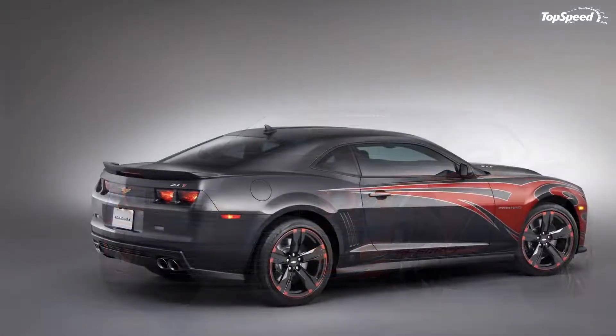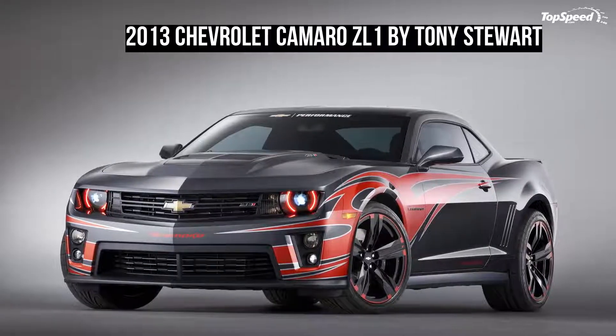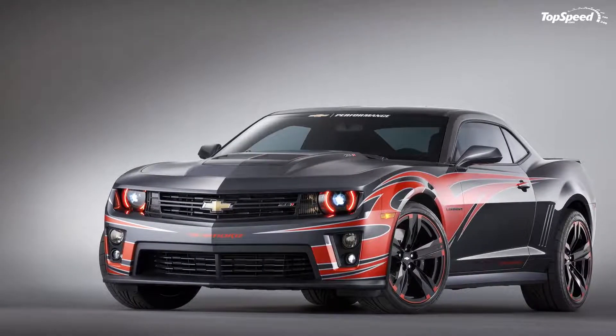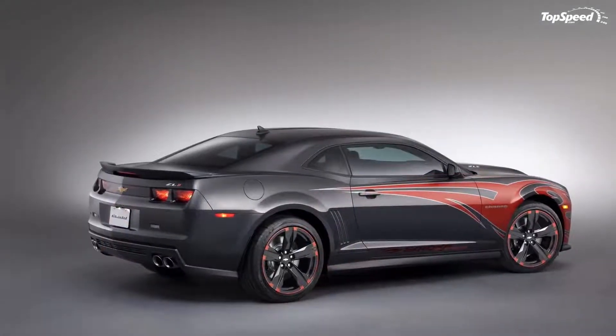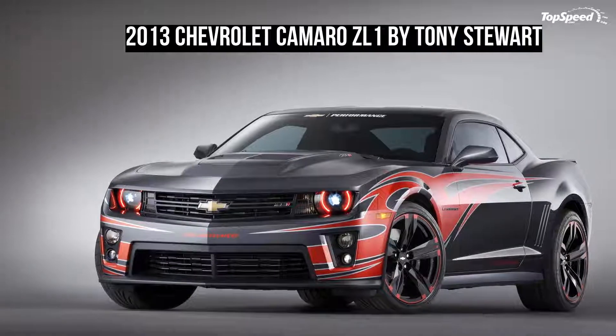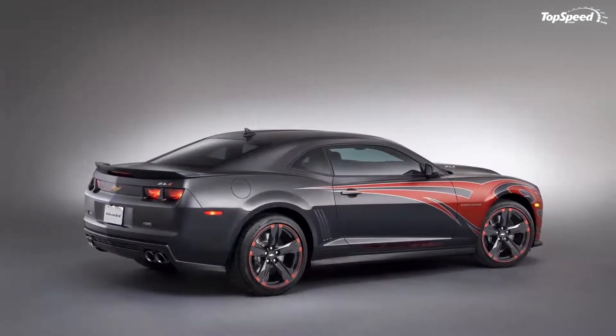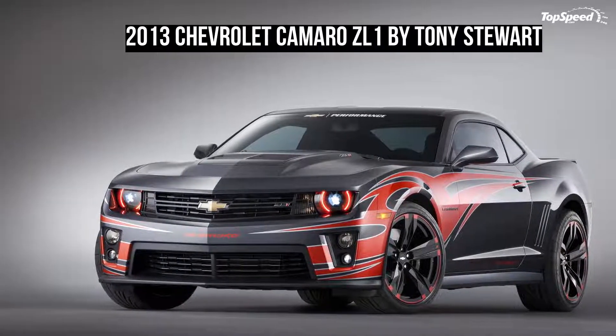The 2013 Chevrolet Camaro 1 Zalotti by Tony Stewart. Chevrolet took a little longer than we're used to unveiling their SEMA-bound Camaro programs, but now that they have, we're not complaining about what they're bringing to Las Vegas. One of the Camaros that will undoubtedly get the attention of the crowd at SEMA is the Tony Stewart-designed Camaro 1 Zalotti.